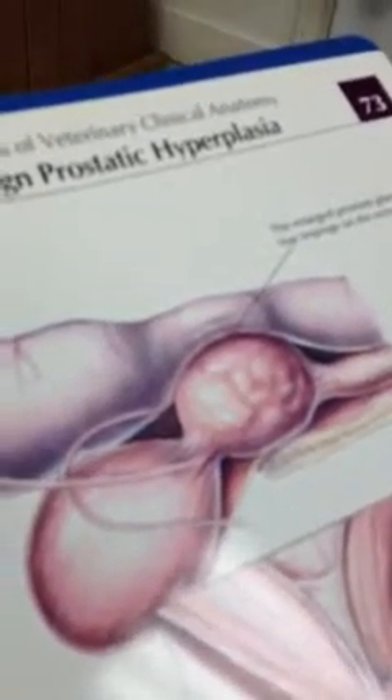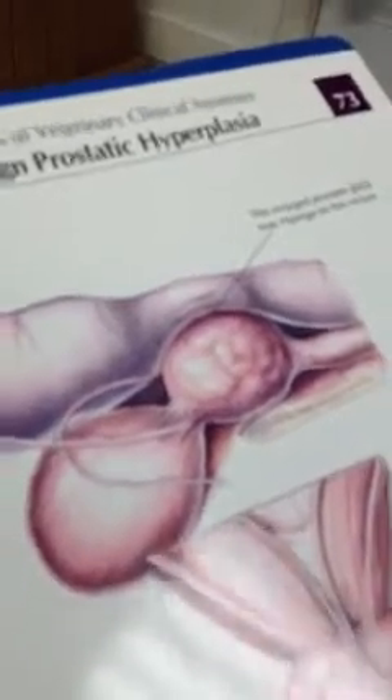That's the primary problem, but it has caused a secondary problem. Mom had noticed he's got a large bulge. It may be hard to appreciate because of the hair coat he has, but over here on the right side of his rectum he's got a huge bulge. And when Dr. Clare — that's me — did a rectal exam, we can't even get our finger in there.